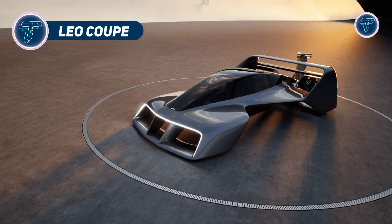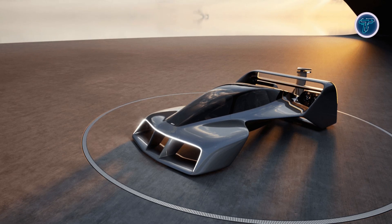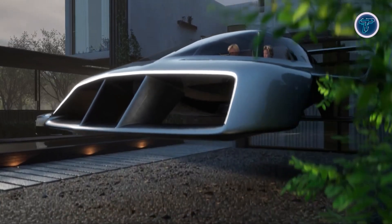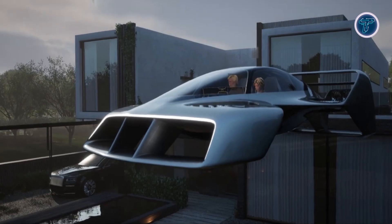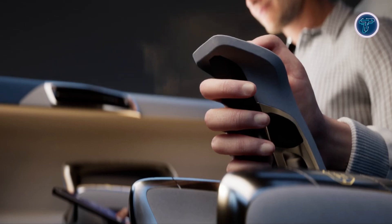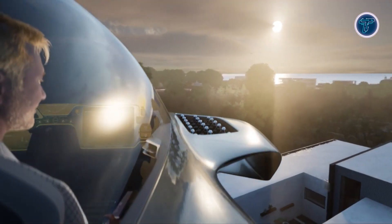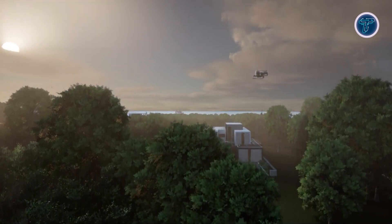The Liocoup is a groundbreaking electric vertical takeoff and landing aircraft designed specifically for personal urban transportation. Its compact, sleek design draws inspiration from futuristic aesthetics, offering a stylish and efficient alternative to traditional ground vehicles. The Liocoup can travel at speeds reaching 200 miles per hour and covers up to 250 miles on a single battery charge. Additionally, it boasts a remarkable flight time of up to 20 hours, making it ideal for long-distance travel.